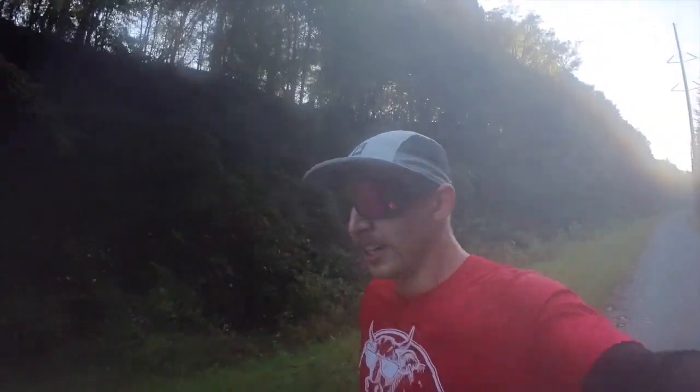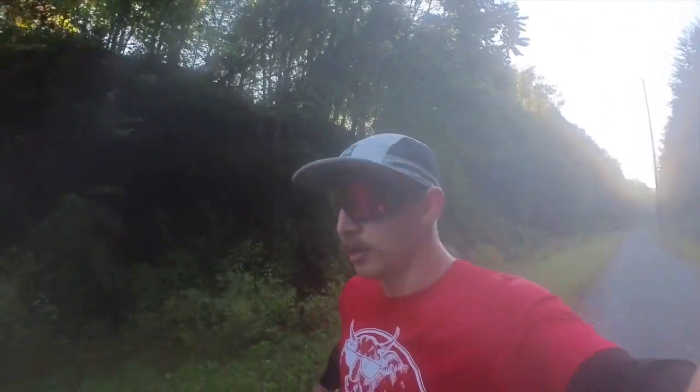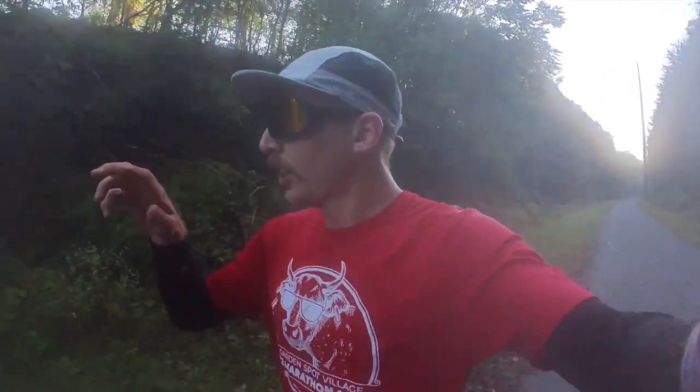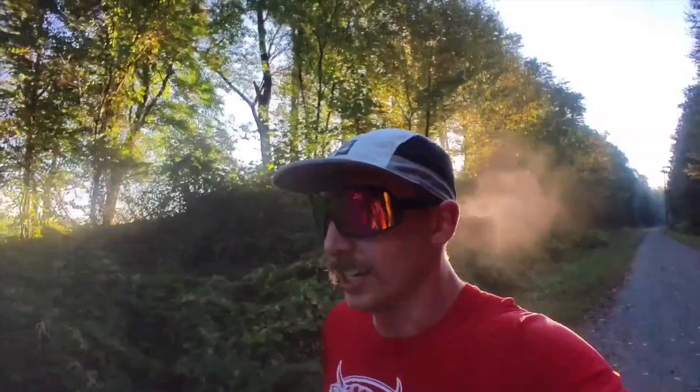First three K reps done: 3:32, 3:32, and 3:30. Going to try to stay at or below 3:30 for the last three, then we have the 400s. Should have brought gloves — hands are absolutely freezing, which is a bit of a distraction in the middle of these hard reps. I haven't reflected enough on how good my anaerobic shape was over the summer training for 5Ks, where I was running K reps in 3:25 and under consistently. Now just hitting 3:30 flat feels like an accomplishment.